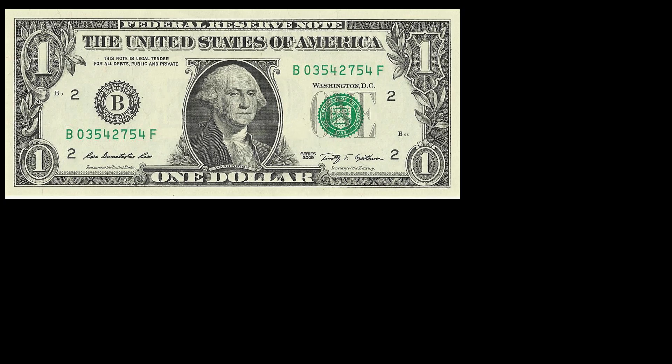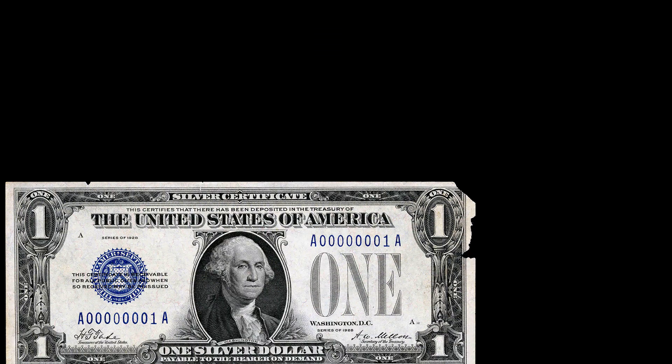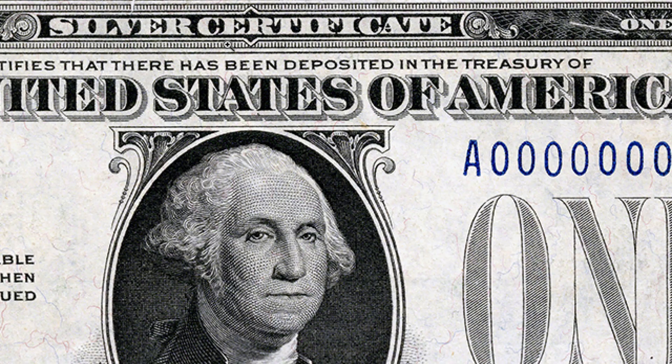One interesting exercise is to step back in time a little bit and take a look at what the very first United States dollars looked like. I have here one of the very first that was printed — let's zoom in and read some of the words associated with it. Towards the very top, notice that it says 'silver certificate.'